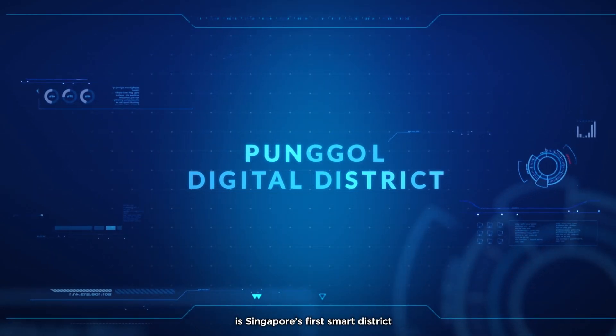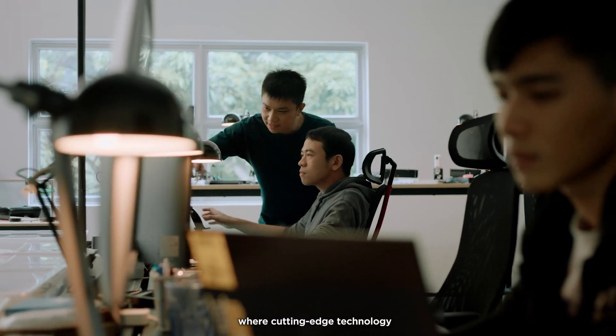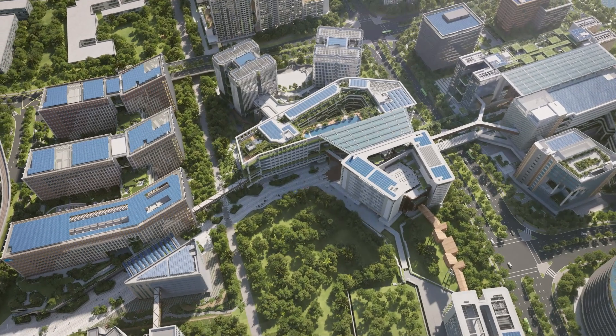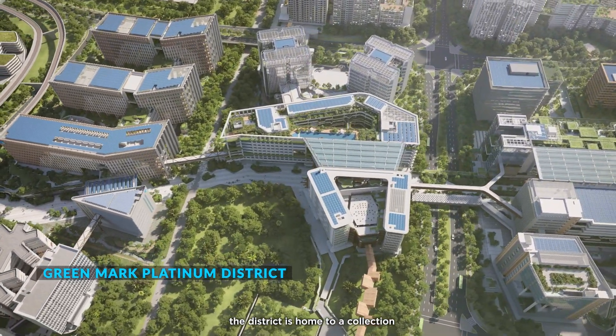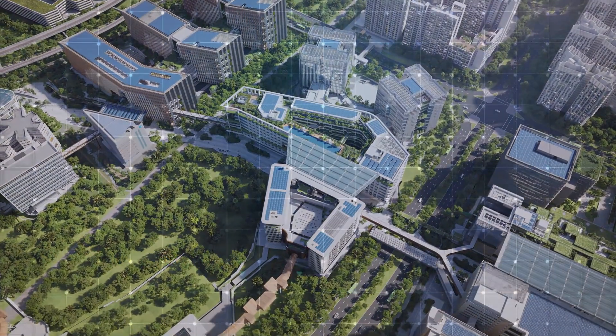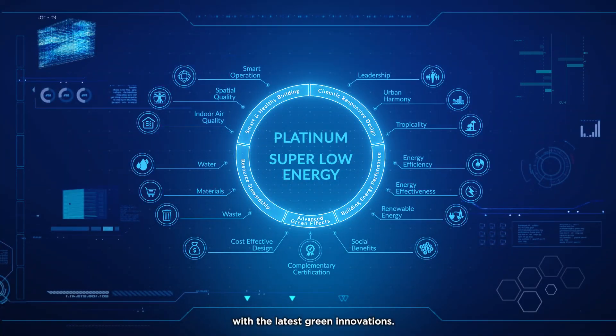Pongol Digital District is Singapore's first smart district where cutting-edge technology turns ideas into reality. Master-planned and developed by JTC, the district is home to a collection of smart and sustainable business park towers that combine future-ready designs with the latest green innovations.